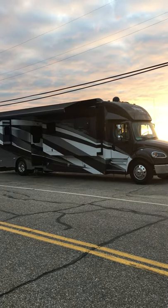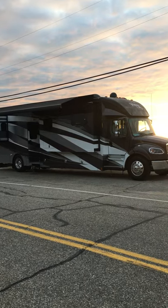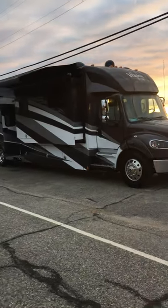I'm going to take you for a quick tour of the new Heinemobile. This is my 2021 Renegade Verona. I'm just a little bit proud of it — it's an absolutely beautiful day today.